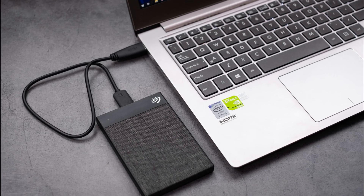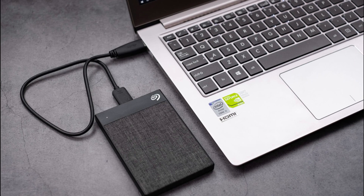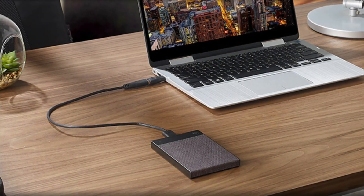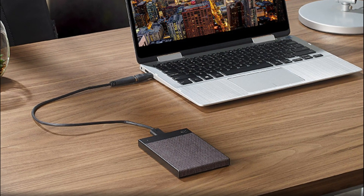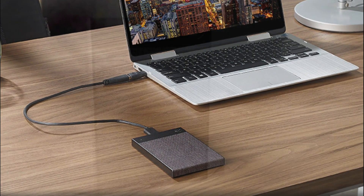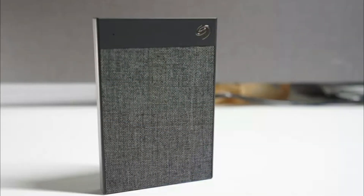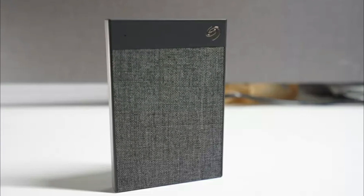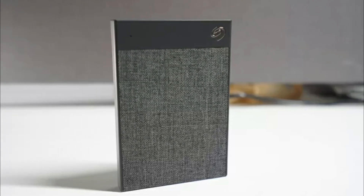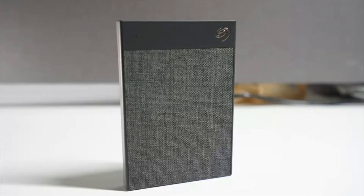In summary, the Seagate Backup Plus Ultra Touch STHH100400 is a stylish and secure portable hard drive with 1TB capacity. Its sleek design, password protection, and hardware encryption make it an appealing choice for those looking for both functionality and aesthetics. Just keep in mind the potential reliability concerns and consider additional backup options for critical data.